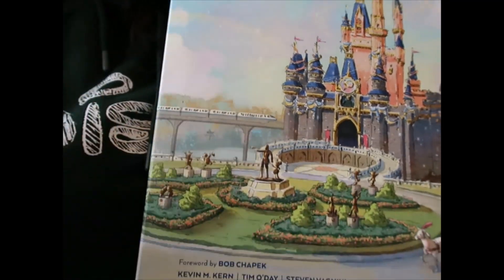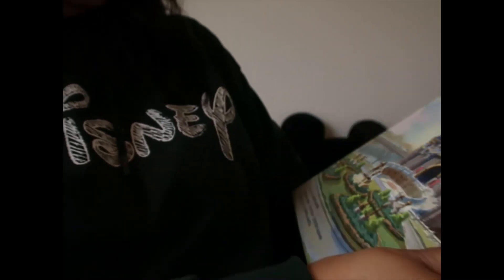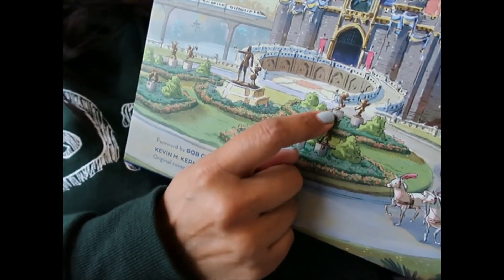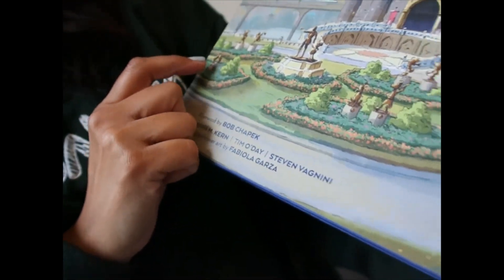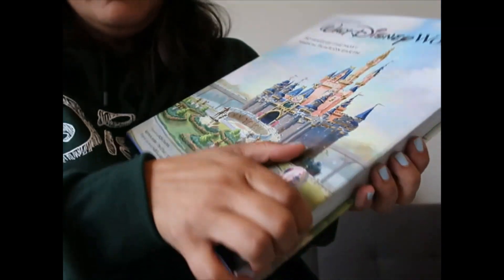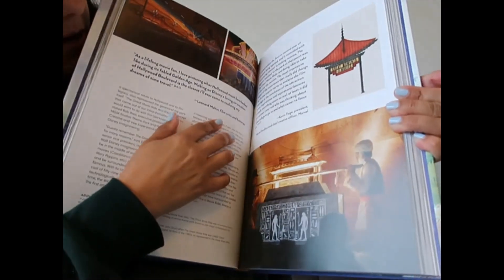I love the fact that the monorail is here, and the Partner Statue — I need everything with the Partner Statue — and Cinderella's carriage with horses. It also has all the 50th golden statues: Mickey, Minnie, Pluto, Goofy, Donald, Daisy, Chip and Dale. Let's open it to a random page — oh, they're talking about EPCOT... actually no, this is the Chinese Theater in Hollywood Studios.